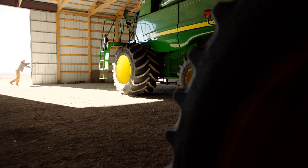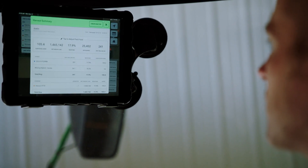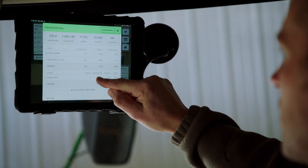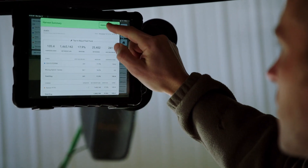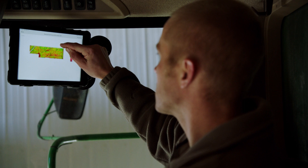And then in our combine in the fall, we have an iPad and a FieldView drive. And that's able to stream in yield, moisture, combine speed, elevation, and all those ways of gathering data to give an accurate representation of how our fields perform this year.